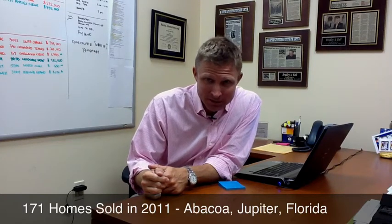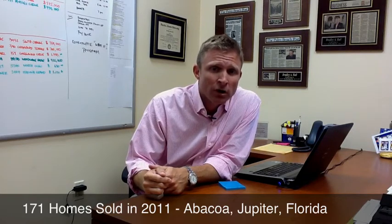We had 171 homes sold in the last six months in one of the worst real estate markets on record. And when sellers call me and ask me, look, I want to list my home, what do I need to do? A lot of them are shocked at what my answer is, because there are some things that have to be done to make your home marketable for sale.